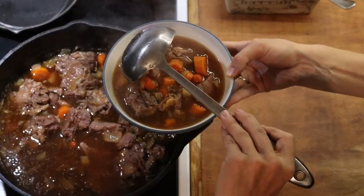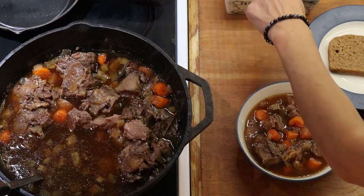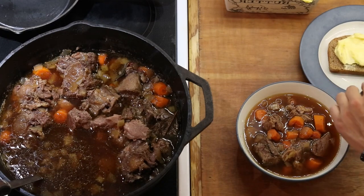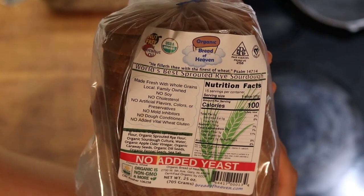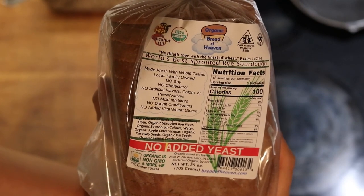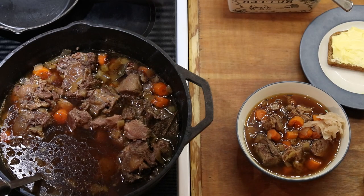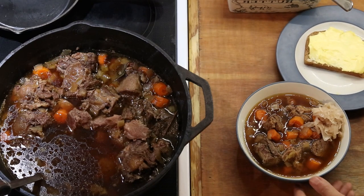At dinner time I pull the beef stew out of the oven and it's ready to serve. Those of us having sourdough will have it alongside sourdough rye bread — I'll either make it myself when I have time, or use a company called Organic Bread of Heaven, which makes really high quality long-fermented sprouted sourdough products with clean organic ingredients. For fermented food alongside we're having sauerkraut, and of course the sourdough bread gets a nice thick layer of grass-fed butter.